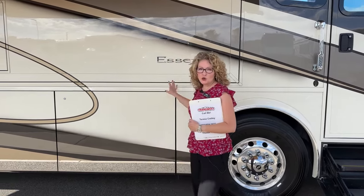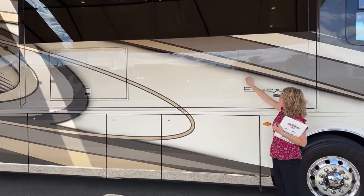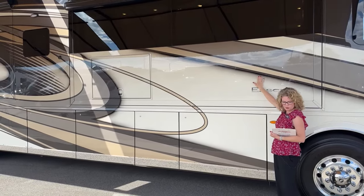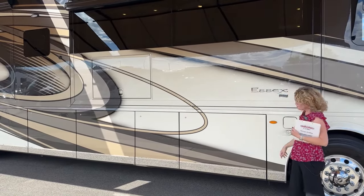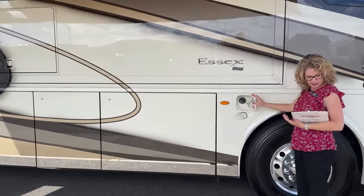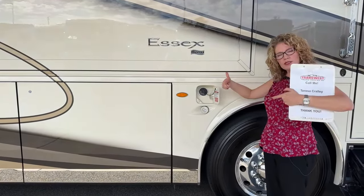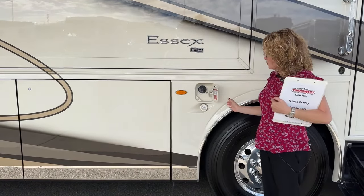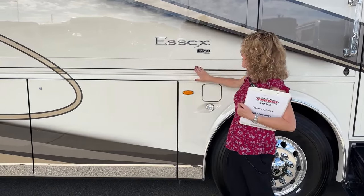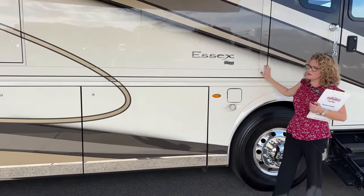This is a full body paint — they did a beautiful job with an ombre fade, almost a smoke look, on this Wells paint scheme. We have dual fuel fill for our diesel — 150 gallons — and you can fill both sides simultaneously from either side of the coach to save time at the pump. You might also notice all the slides are flush-mounted, which makes for less wind noise and a better overall look.